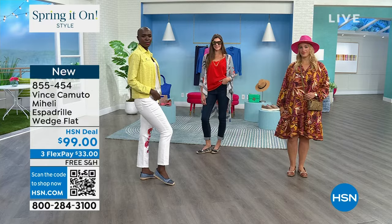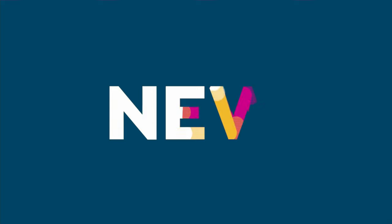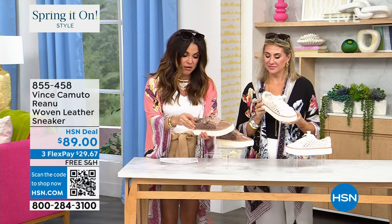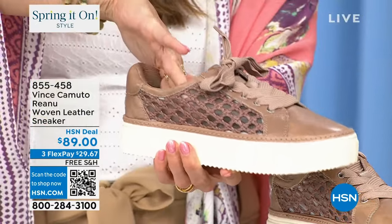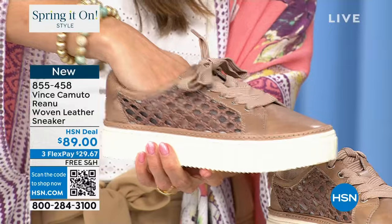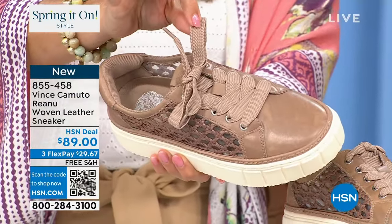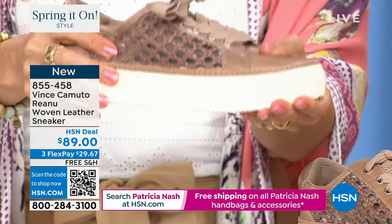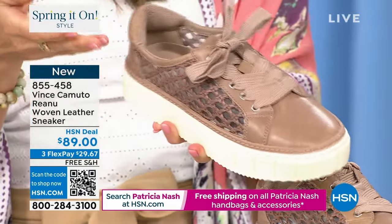Now let's look at this beautiful brand-new sneaker — two options: truffle taupe or coconut cream. These are stunning. This is true leather — look at the amount of padding. And look at the sides — they look like they're open.